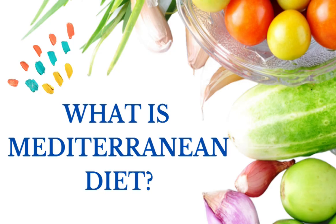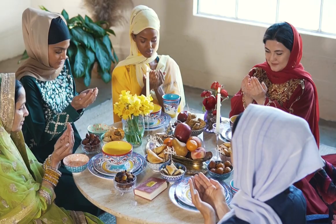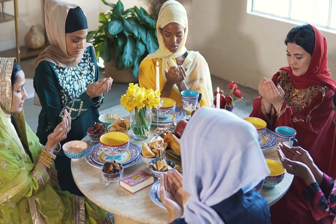So, here we start our video with our first point: what is the Mediterranean diet? Very simply, Mediterranean diet is a way of eating based on the traditional foods and eating patterns of the people and countries surrounding the Mediterranean Sea.